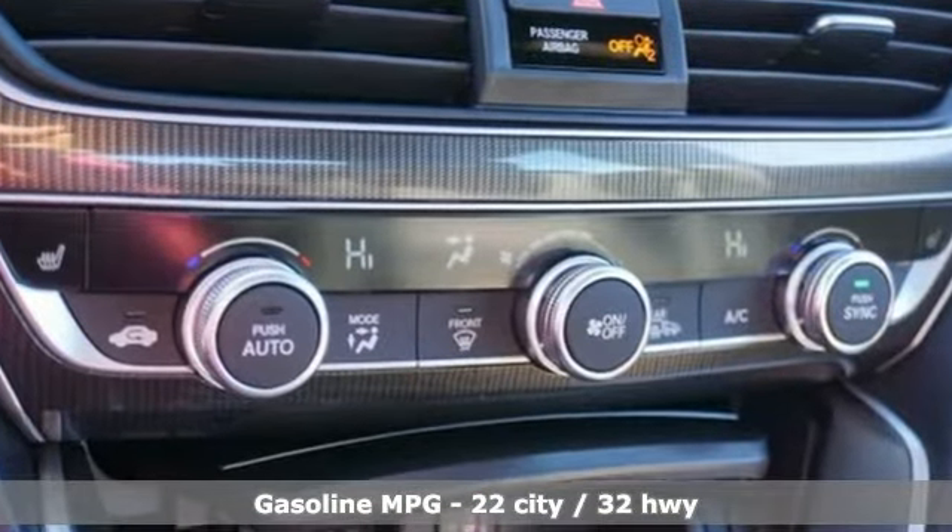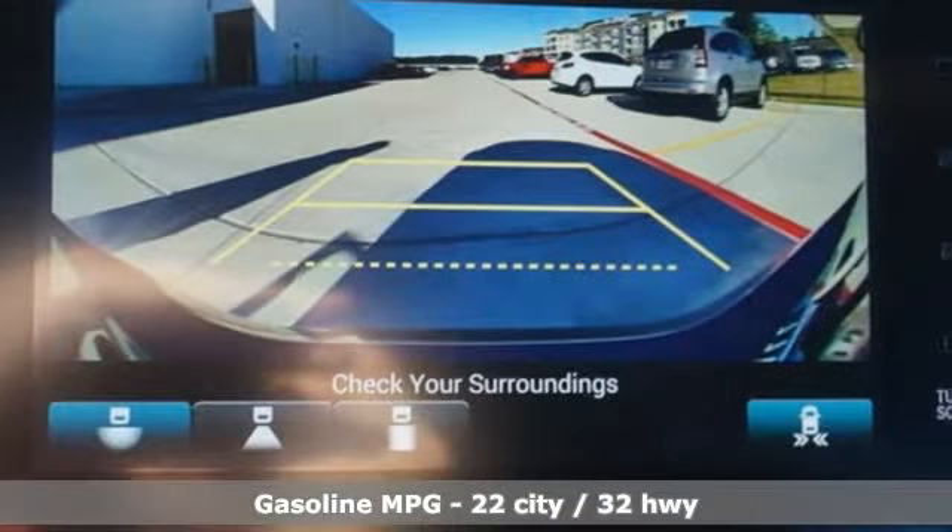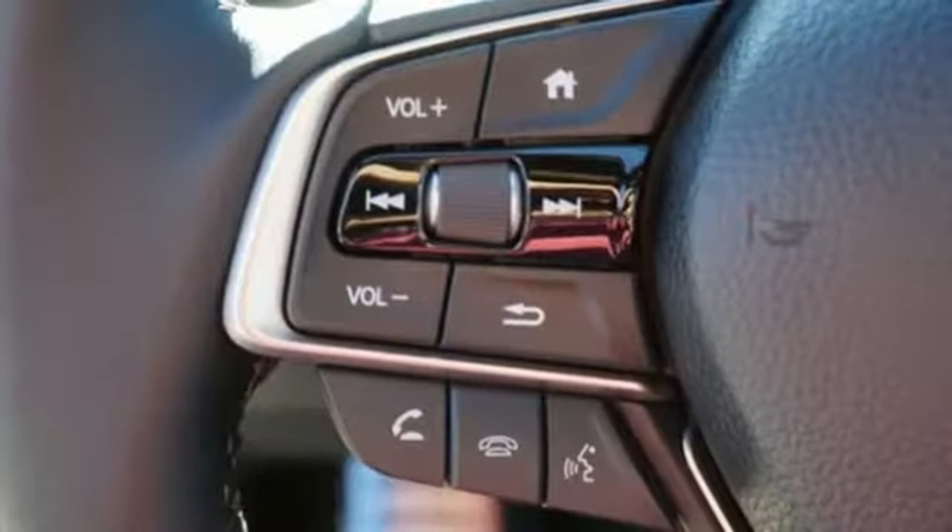Streaming audio, wireless phone connectivity, dual zone climate control, push button start, front heated bucket seats.